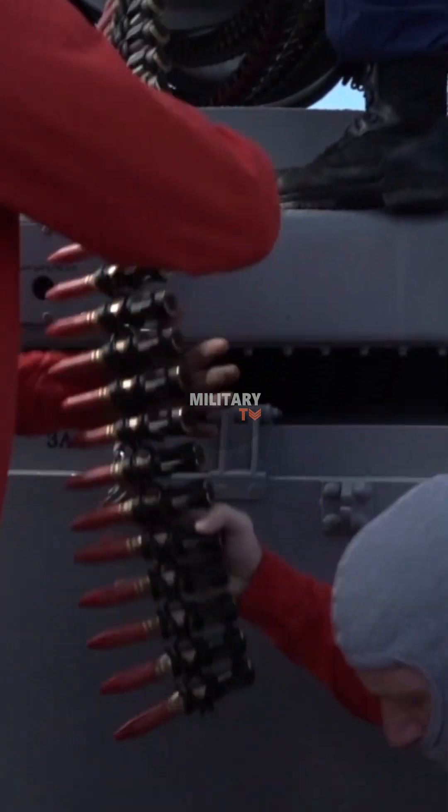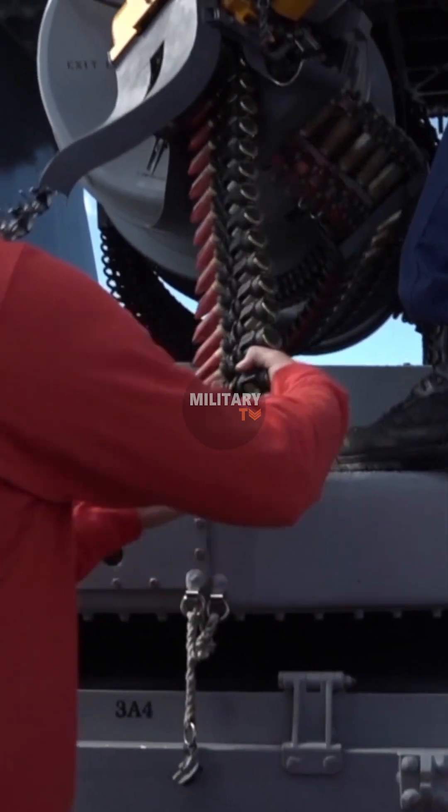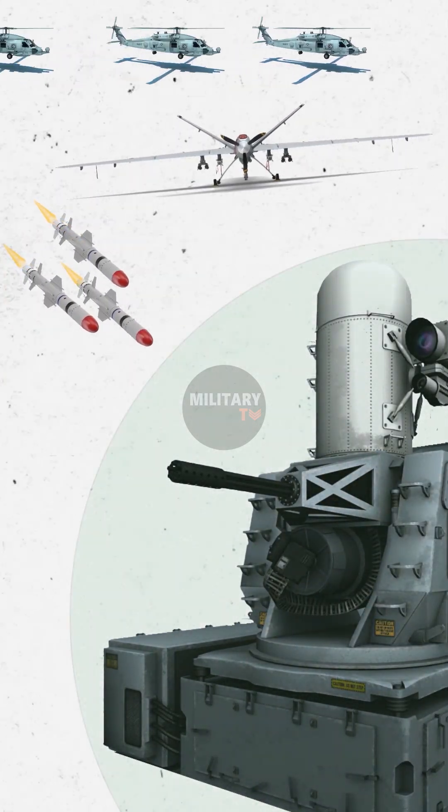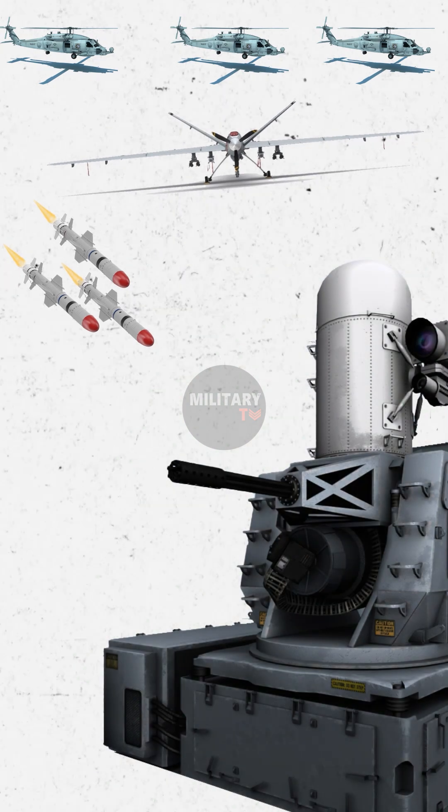Historically, the Sea Whiz system, which fires hundreds of small metal bullets per minute at incoming threats like enemy drones, missiles, or helicopters, was primarily used as a counter-air weapon.